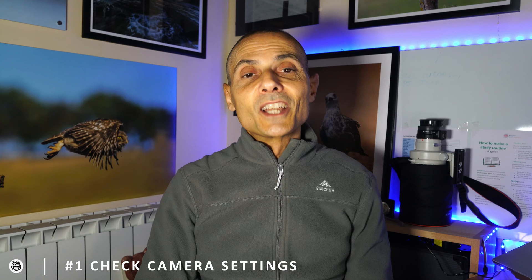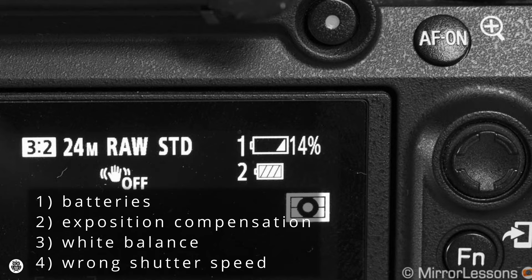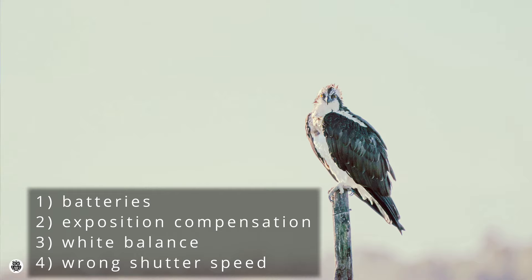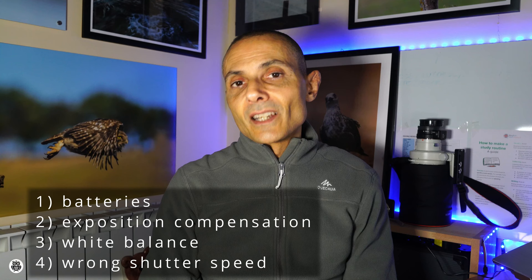Tip number one: check the camera settings. Tell me how many times you forgot to change the camera settings from your last photography session. In my case, sometimes. Every time I did, I missed some good pictures just because I had to reset the camera. The most important aspects to check are: number one, batteries — it isn't good to start with run-out batteries. Two, exposure compensation — how many times did you get darker or brighter images and didn't understand why? Three, white balance — pretty annoying having strange cold color casts on sunny days.